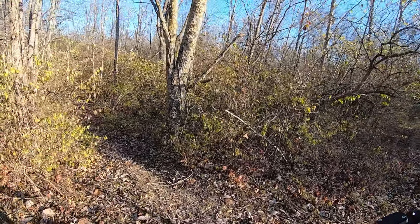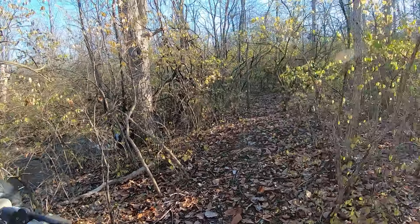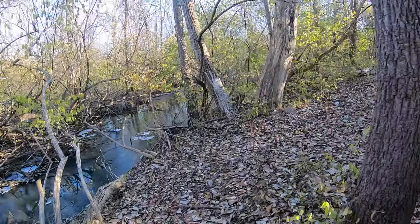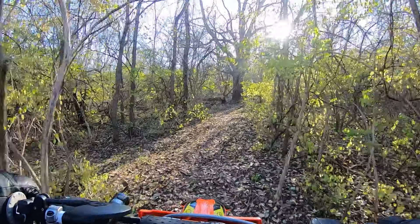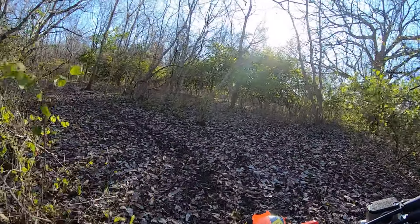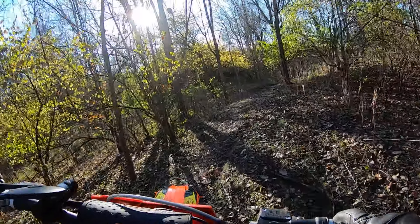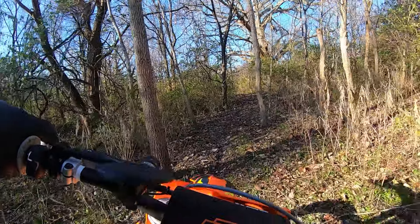It looks dry but it's freeze-dry — these trails are slick today. We've had a couple of nights down in the teens and this ground is really freezing up fast. I just have the stock AT82 tires; pretty soon the studded tires would be the best, but I like these AT82s.